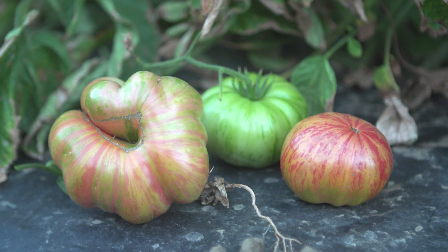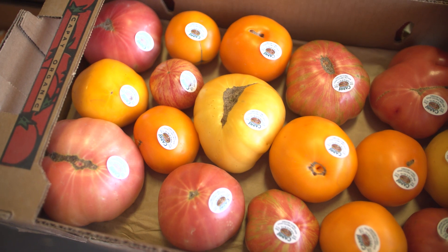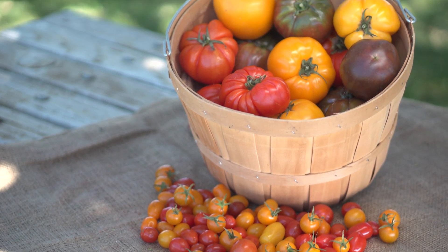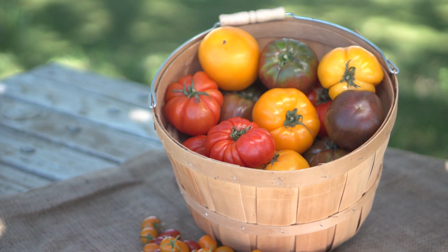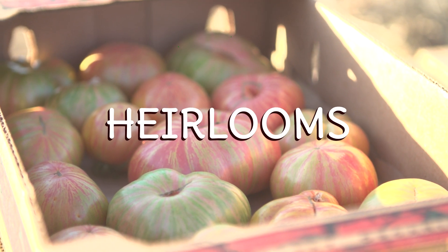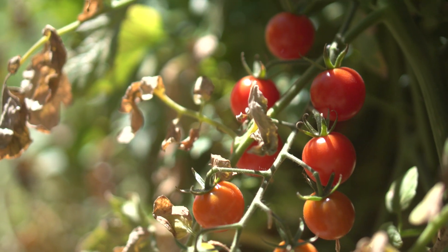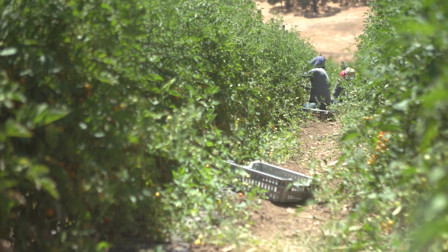There are over 15,000 known varieties of tomatoes in the world, with ripened colors ranging from red, green, yellow, orange, purple, pink, black, brown, and more. One of the most popular tomatoes is the heirloom. Heirlooms are great because you can save the seeds and grow the same plant over and over again year after year.